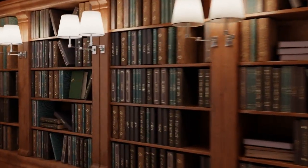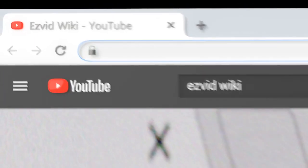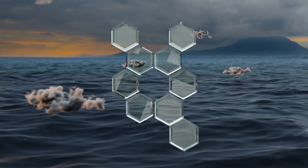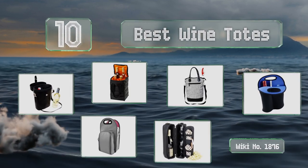EasyVid presents the 10 best wine totes. Let's get started with the list.